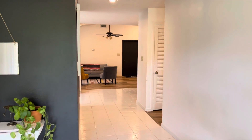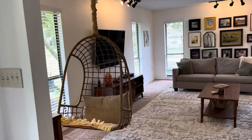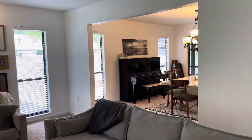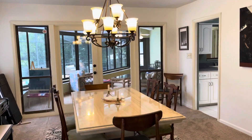When you first walk in, you've got ceramic tile on the floor. Nice size formal living room, which could also be used as a family room. Lots of natural light through all the windows — in great condition. A huge dining room. Again, look at all the natural light coming through.